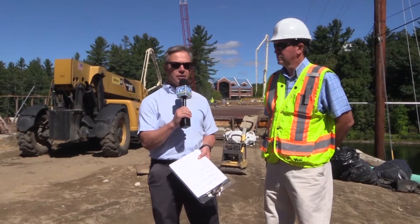Hi, I'm Brett St. Clair, and I'm here for an update on the Sewells Falls bridge replacement project with Concord City Engineer Ed Roburge.